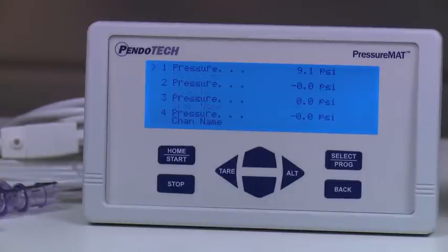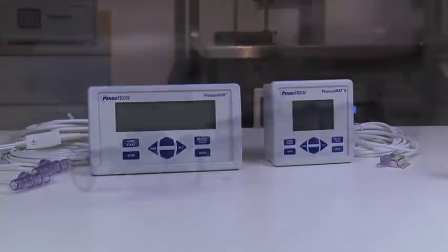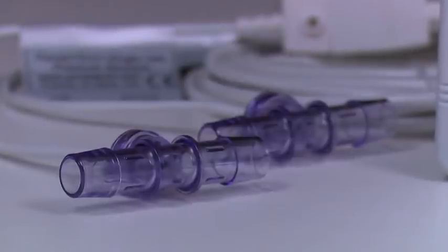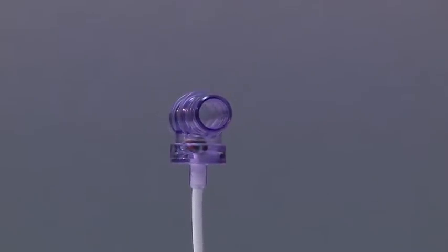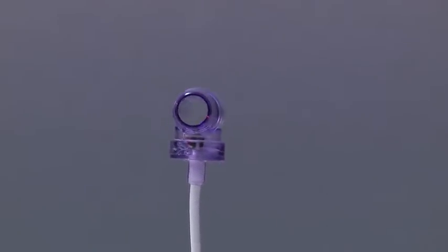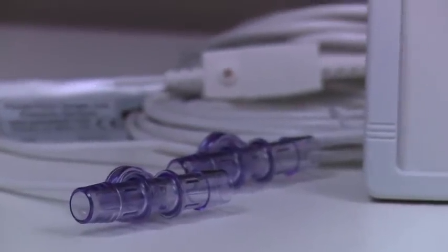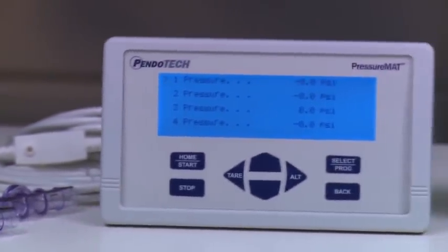The PressureMAT electronics provide power and read the raw signal from the pressure sensors. The monitor is designed for years of trouble-free usage. Pendotec pressure sensors have a revolutionary design which allows the parts of the product that come in contact with fluid to be disposable. The key feature is in the measurement element, which is in the fluid path embedded in the plastic pressure sensor body and is the only disposable portion of the measurement circuit. All of the other electronics are in the monitor.